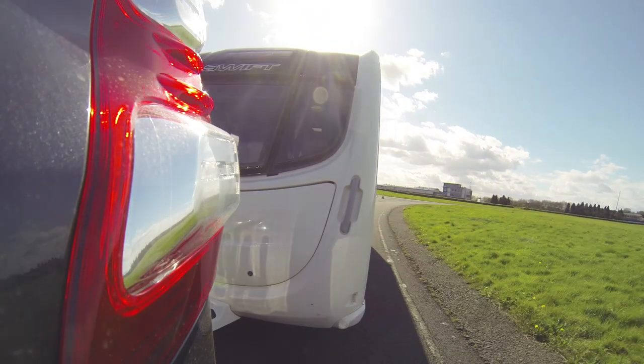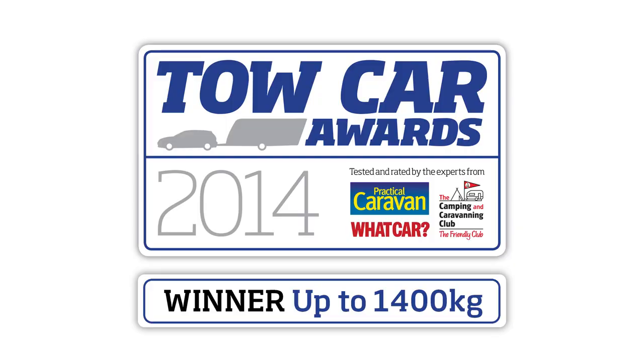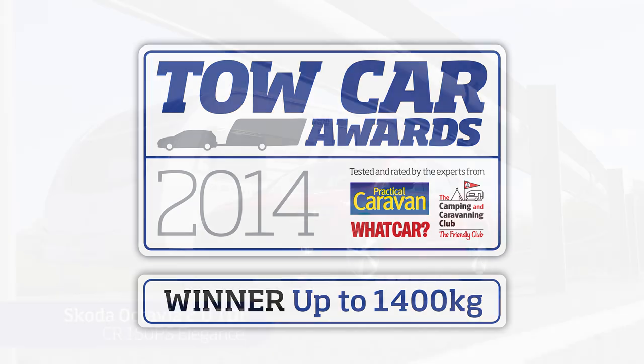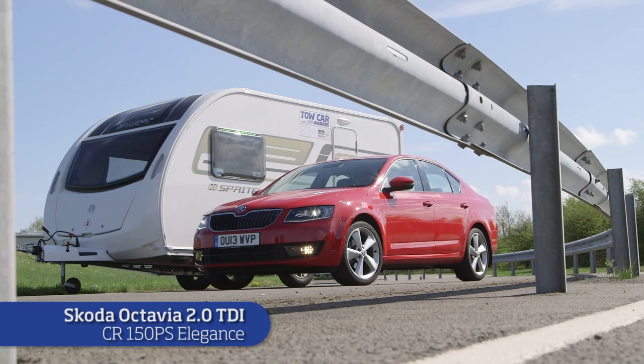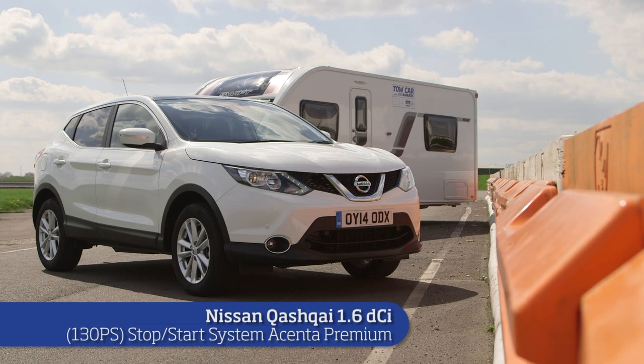Here are the five weight category winners for the Tow Car Awards 2014. The up to 1400kg class has been won by last year's overall champion, the Skoda Octavia — it's stable, roomy and very practical. There's a first-time winner in our second weight class: the brilliant new Nissan Qashqai, which sets new benchmarks as a family car and as a tow car.